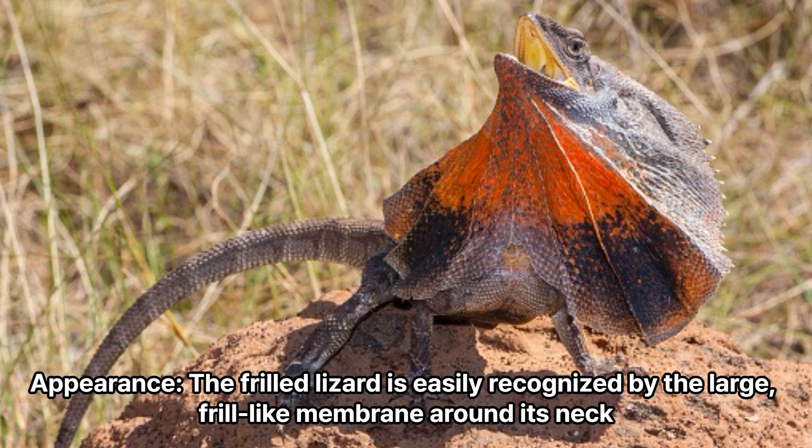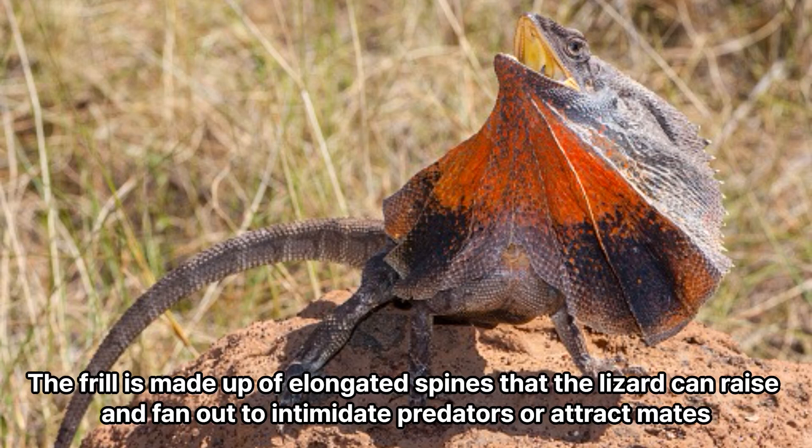Appearance: The frilled lizard is easily recognized by the large, frill-like membrane around its neck. The frill is made up of elongated spines that the lizard can raise and fan out to intimidate predators or attract mates.